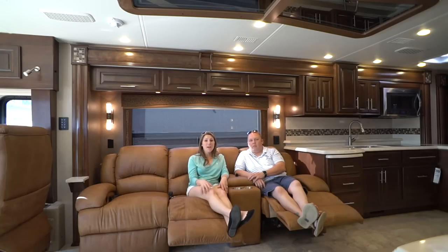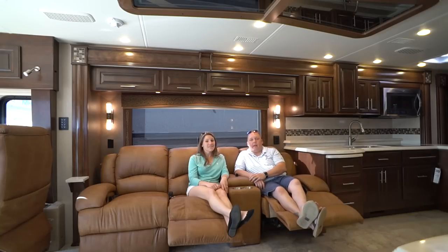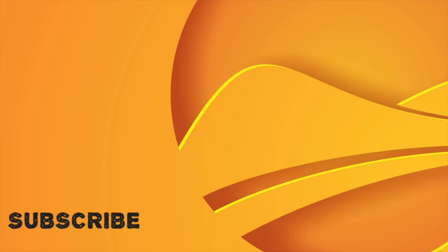Thank you guys so much for watching. If you have any comments, questions, suggestions, or edits — and I'm sure a lot of people have used Motorhome Specialist — please put them in the comments below. We're not experts; this is just our opinion. We'll see you guys on the road! Don't forget to follow us on Facebook, subscribe to our YouTube channel, and you can also subscribe to the blog directly at livinglike.net to receive email updates of all our posts.